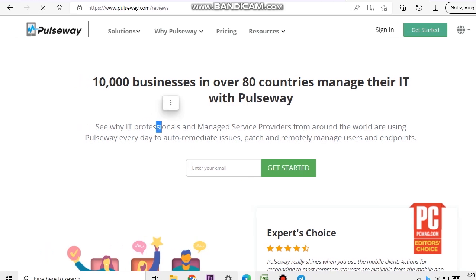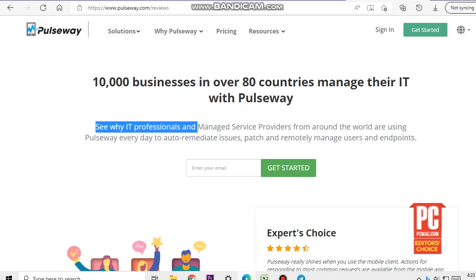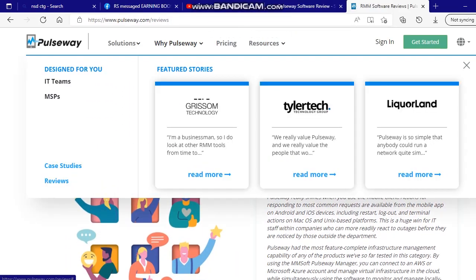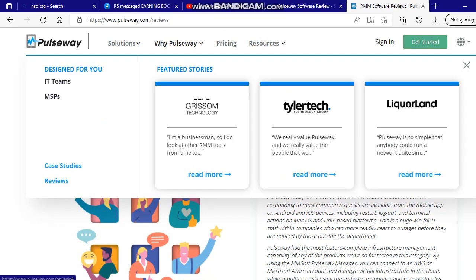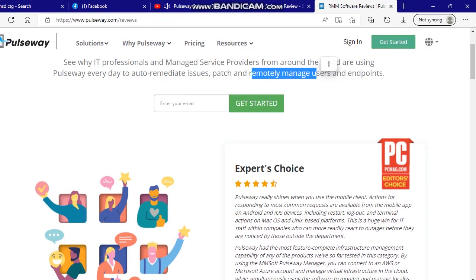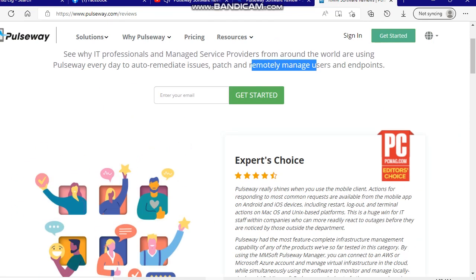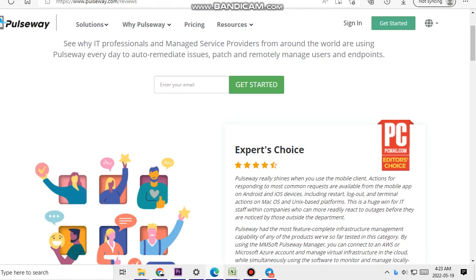Let's read a review from PCMac.com. Pulseway really shines when you use the mobile client. Actions for responding to the most common requests are available from the mobile app on Android and iOS devices, including restart, logout, and terminal actions on macOS and Unix-based platforms. This is a huge win for IT staff, as they can more readily react to outages before they are noticed by those outside the department.